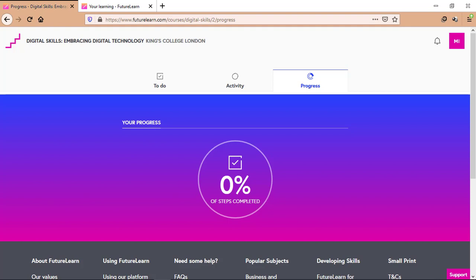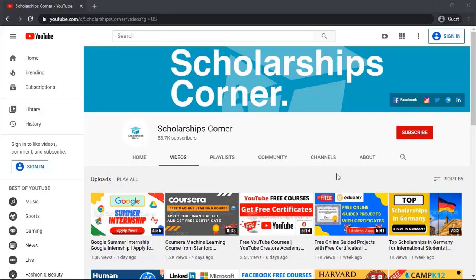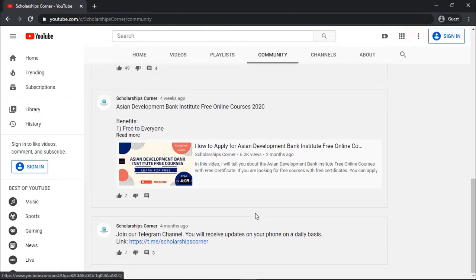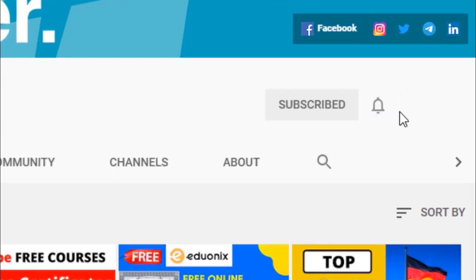I hope you find this video helpful. If you like this video, give it a thumbs up and don't forget to follow us on our social media handles. For more amazing and useful content, you can also join us on our Telegram channel — the link is present in the community tab. If you haven't subscribed to our channel, then do subscribe and hit the bell icon to never miss any update.